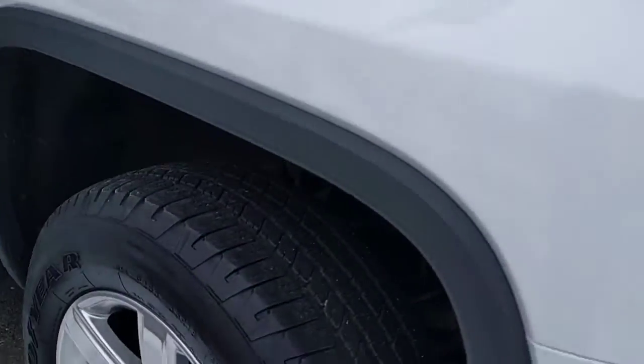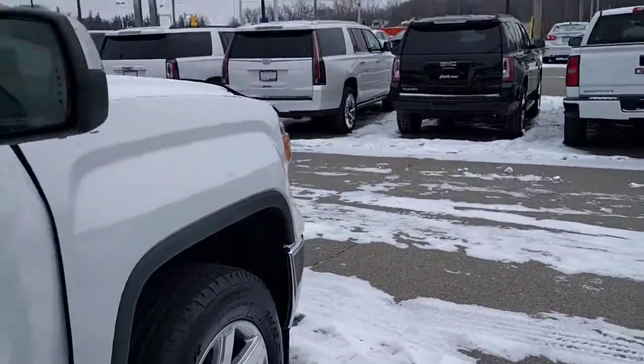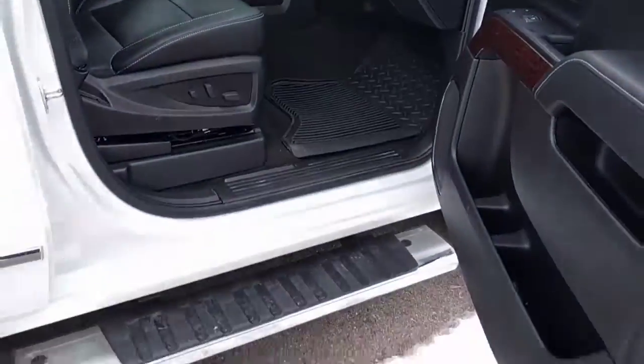Overall looks to be in pretty good shape. Got our polished wheels, lots of tread left on the tires, chrome mirror caps, and running boards.